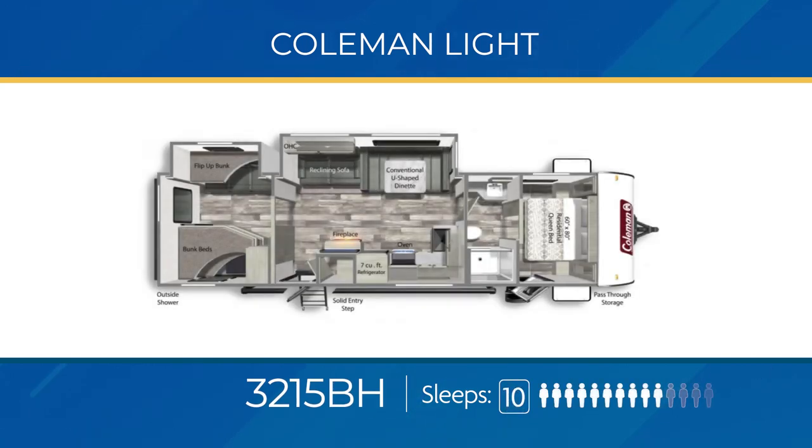At nearly 34 feet, the big daddy — the 3215 BH — can sleep a whopping 10 people. It has a private bunk room with stacked double bunks, plus a slide-out housing a twin bunk with a convertible sofa. The second slide-out is the large living area. The 3215 BH has a large L-shaped kitchen complemented by a walk-in pantry, a large walk-through bathroom with a sliding door leading into the bedroom, and an outside kitchen.